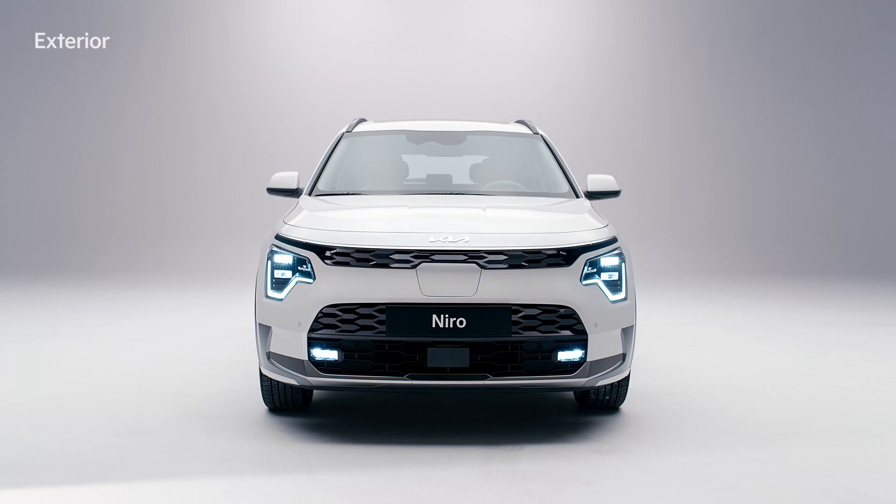Kia's Niro EV is an eco-friendly vehicle that aims for change and enjoyment.